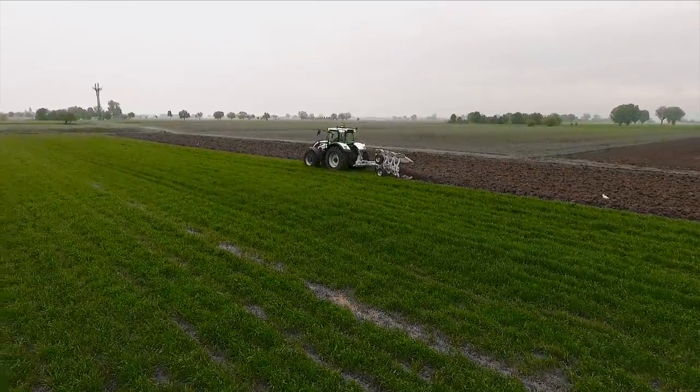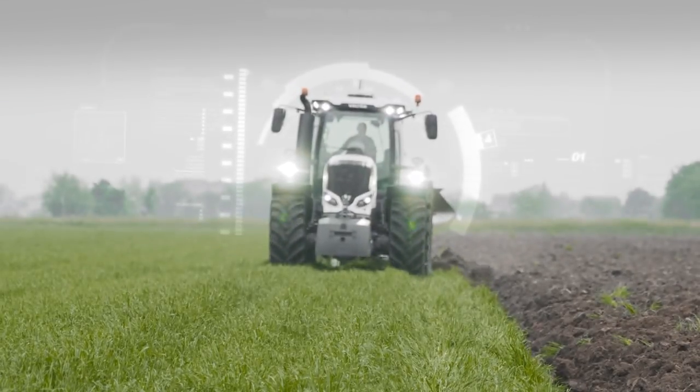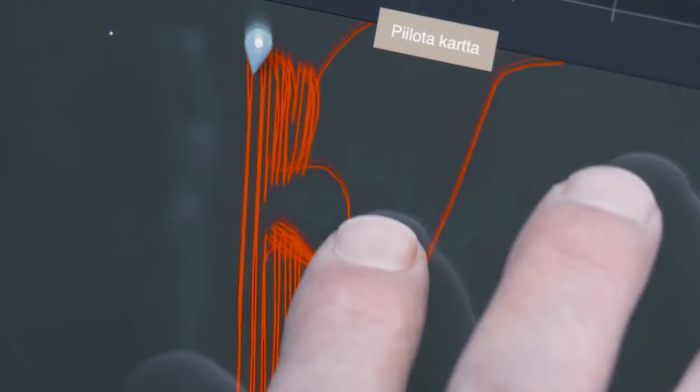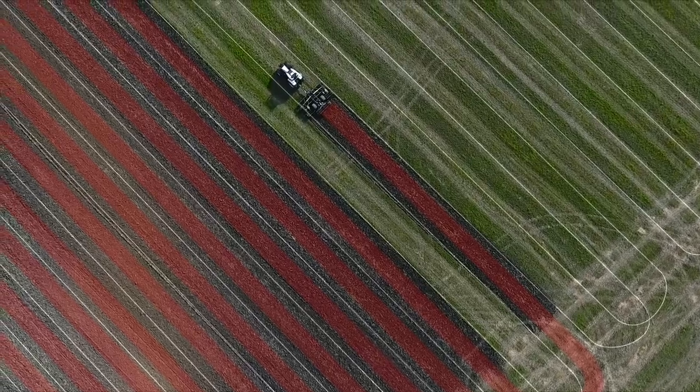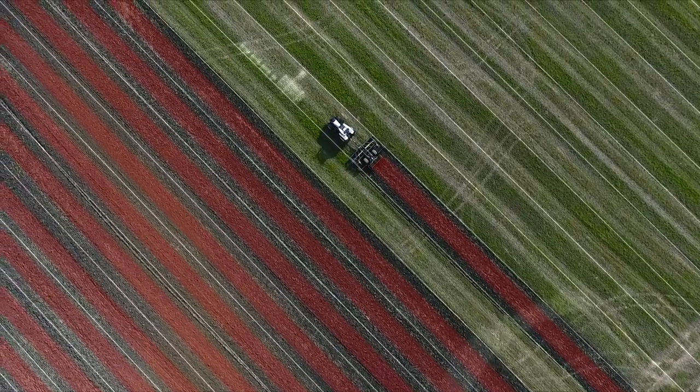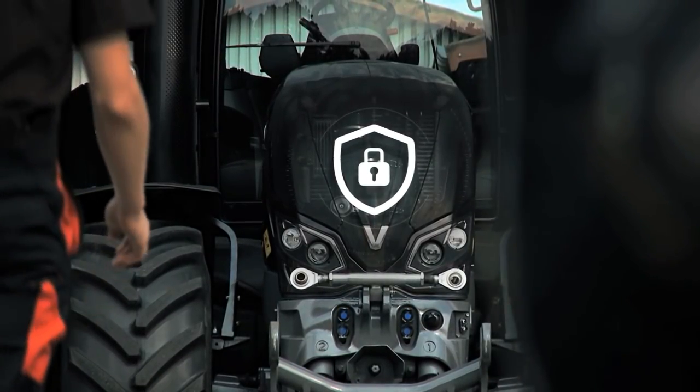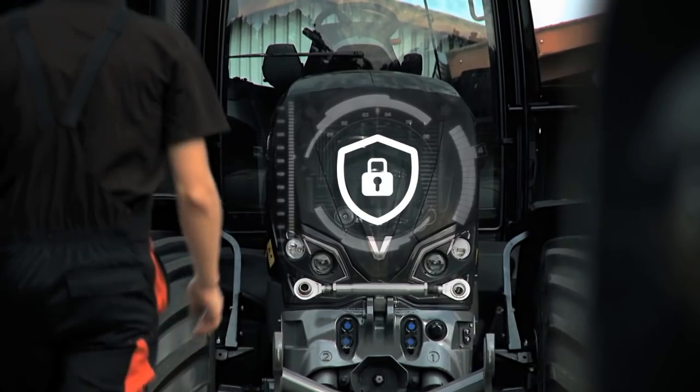It helps you work smarter. No unscheduled interruptions to work. Better workflow. Better fuel economy. Better integration to precision farming. And to make it even better, security services are already built in.